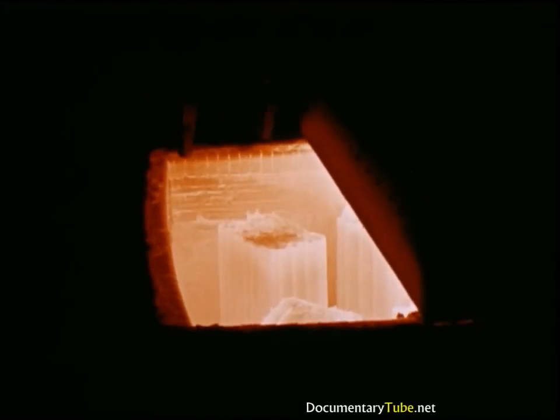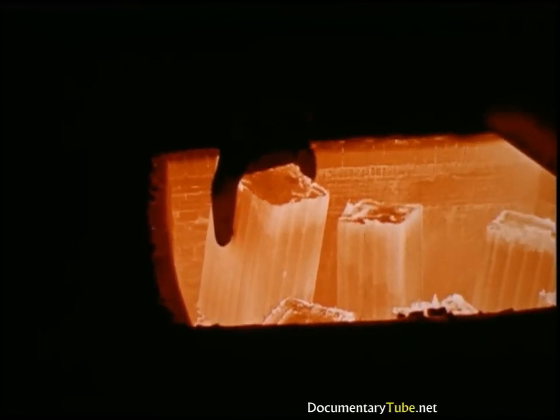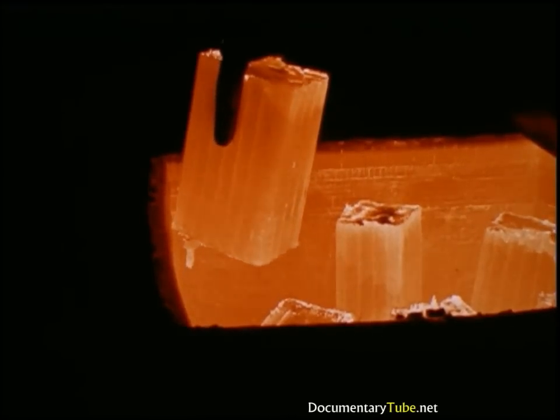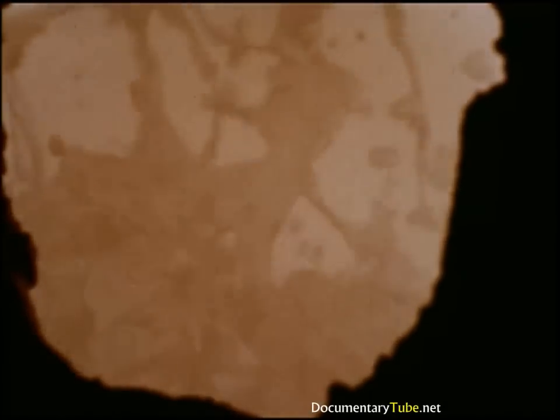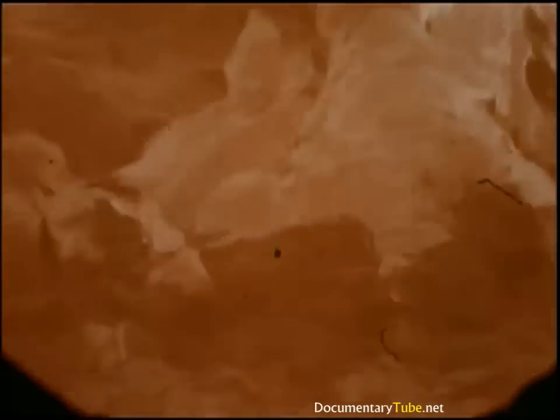Not all furnace brick is of the basic type. For instance, the brick in a soaking pit which keeps steel ingots hot for rolling is a non-basic clay refractory. But where the specialized basic refractories are required, their inherent characteristics are paramount. The incredible heat of boiling steel is only one of the drastic treatments a basic refractory must withstand. Water, solid at 32 degrees, turns to steam at 212. Steel has a ruddy color at 1,000 degrees, melts at 2,800, but does not boil until it reaches 3,200 degrees. This terrific heat is reached in open-hearth furnaces which are built with basic materials.